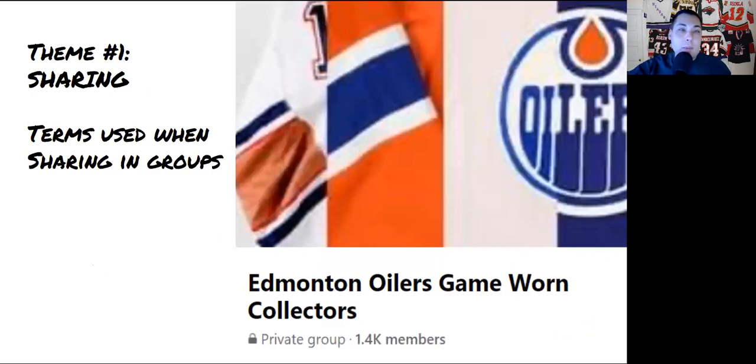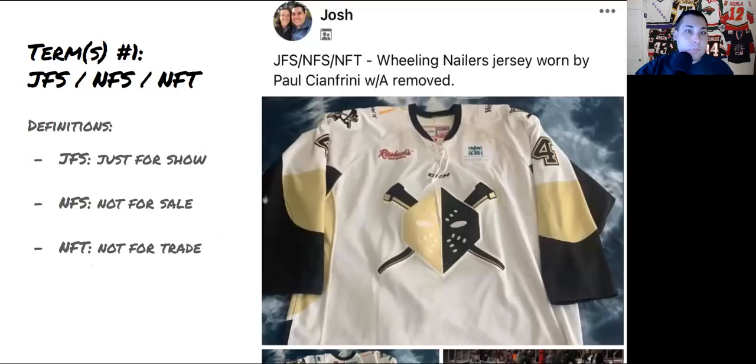Theme number one is around sharing lingo — the language we use when sharing on Facebook groups about our jerseys. We have lots of terms in the game-worn jersey community, and I want to help you navigate our acronyms. First on the list: JFS means just for show, NFS means not for sale, and NFT means not for trade. We often use these when sharing a jersey we really like but don't want to sell or trade.